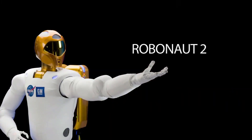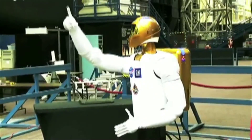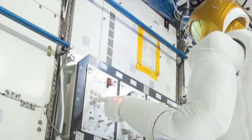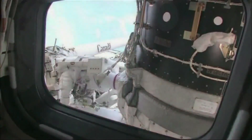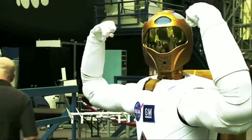Meet Robonaut 2, R2 for short. R2 leads an amazing life on board the International Space Station as the first humanoid robot to travel in space. R2 is one of the most sophisticated robots ever designed and was designed to assist astronauts on tasks either too dangerous or too mundane, and now NASA is looking for your help to make it more capable than ever before.